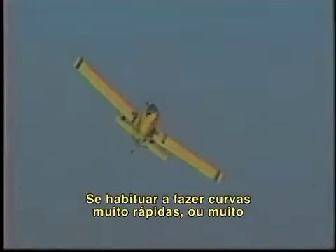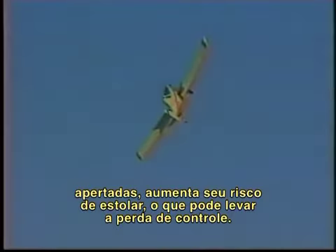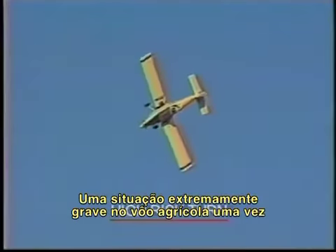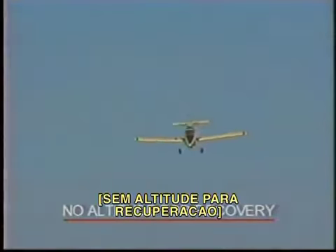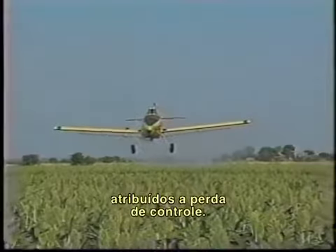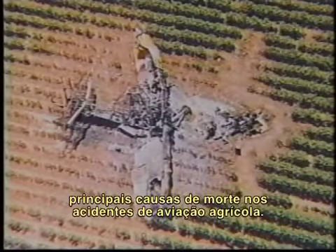Getting in the habit of making turns that are too quick or too tight increases your risk of a stall, which can lead to loss of control — an extremely serious situation in ag work, since there's rarely sufficient altitude to recover. Over the past 10 years, more than 200 ag aircraft crashes have been attributed to loss of control. In fact, loss of control during a turn is one of the leading causes of fatalities in ag flying accidents.